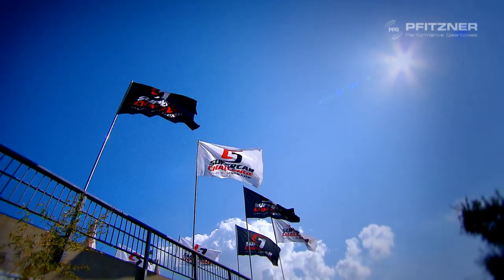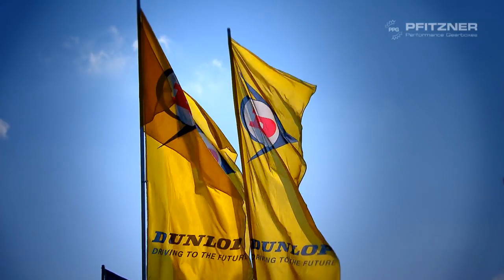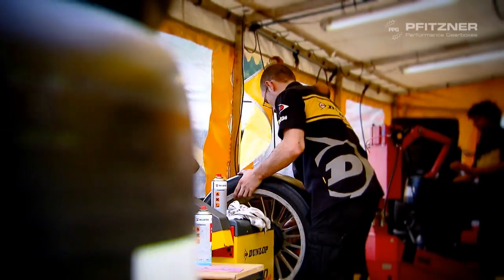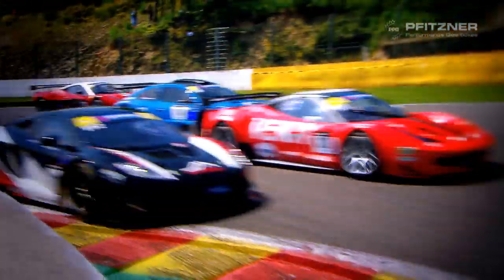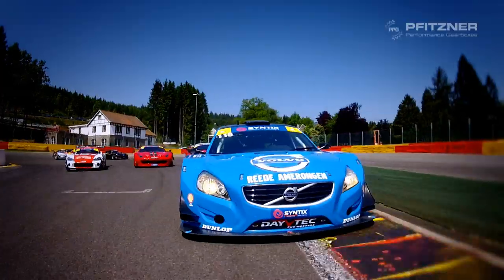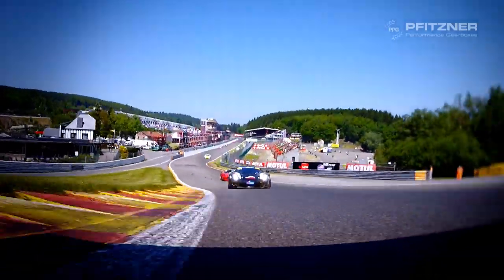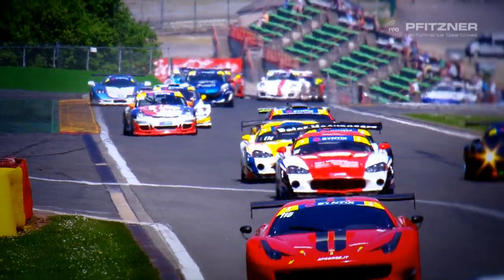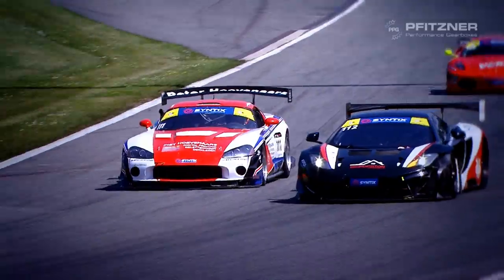Welcome to the Benelux GT and Touring Car Championship, the Supercar Challenge powered by Dunlop. Legendary marks like Ferrari, Porsche, Corvette, McLaren, Lotus and many more take each other on in eight challenging rounds, and within the regulations each team is allowed to push the limits by increasing engine power to outdo their rivals.